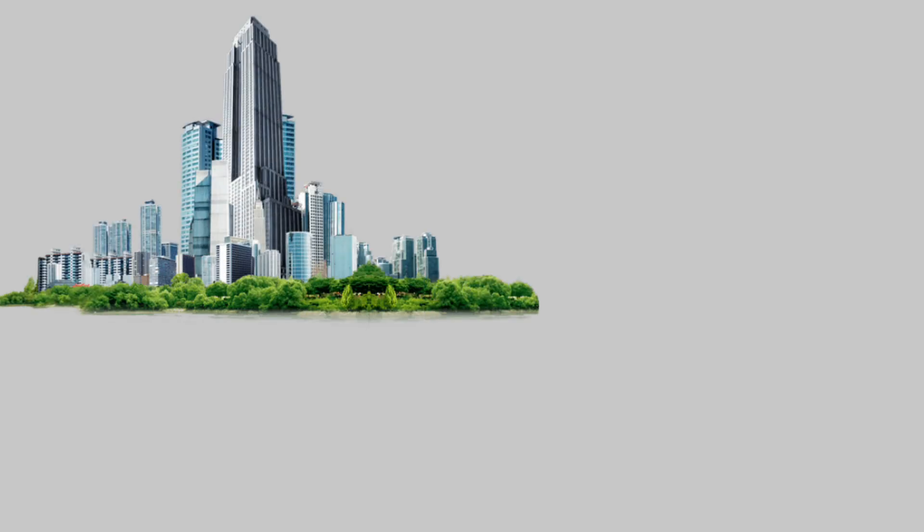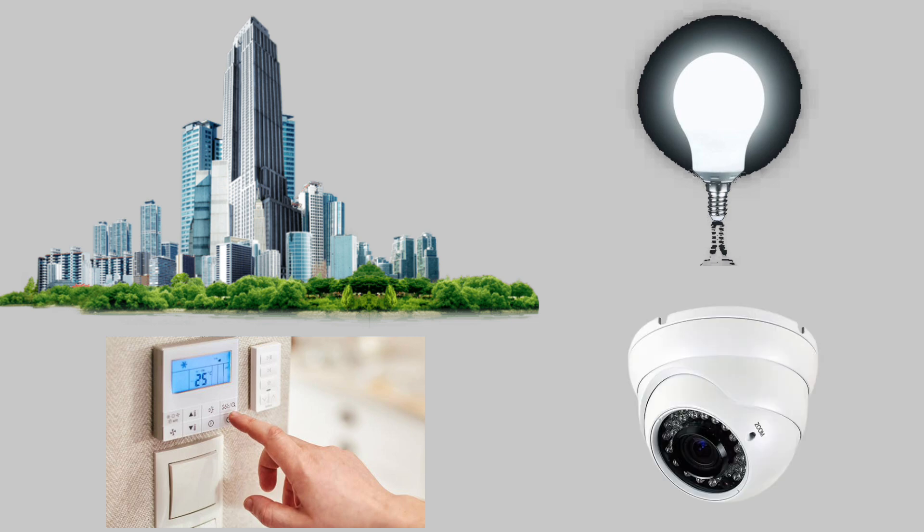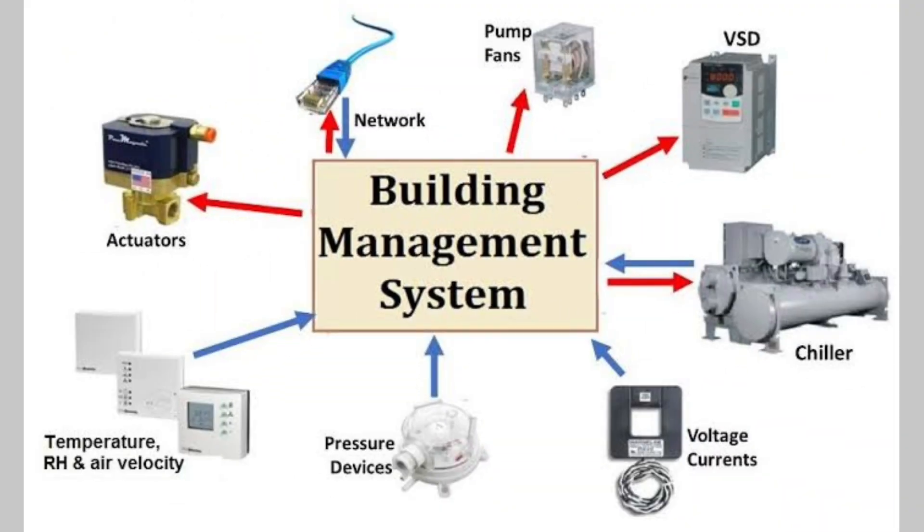Imagine if a building could speak — it itself tells you to turn on the lights, turn down the air conditioning a little, activate the security camera. Sounds like future tech, right? But this is not the future. It is the present. And this is what BMS, building management system, does.